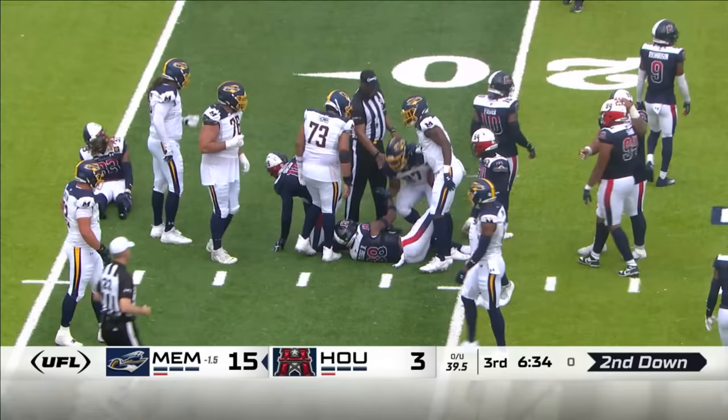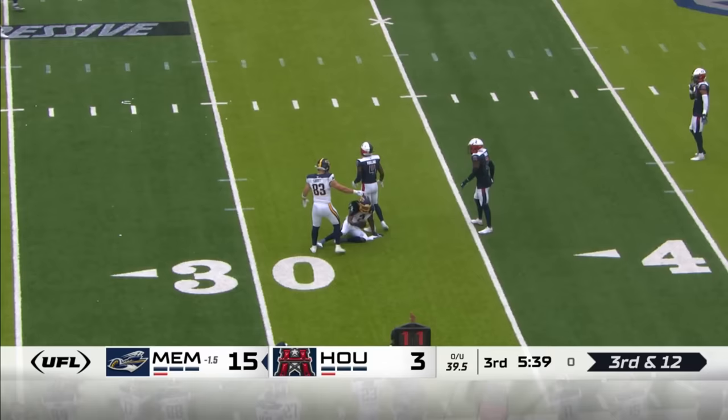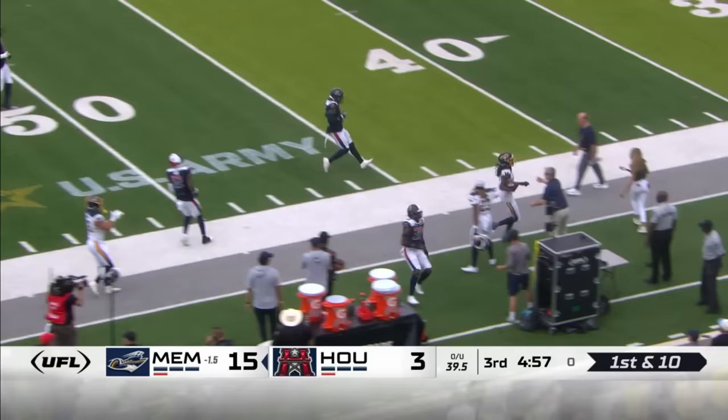Just him being here today, me being out here to show him some support — it means the world just to see him being the head coach now. Appreciate you. It was also an honor to be one of your teammates. Little sweep here — that's Daywood Davis, who has a solid debut building here in the UFL.